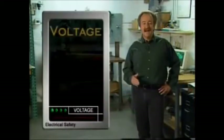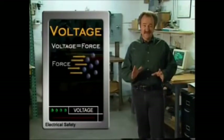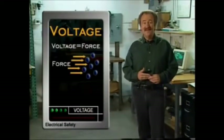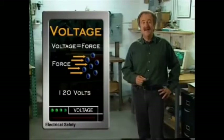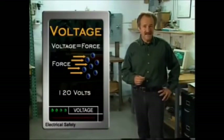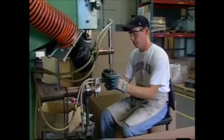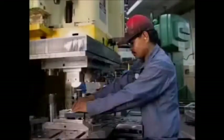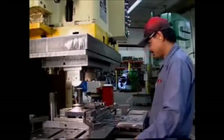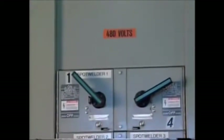One of the most common electrical terms is voltage, which is the force that moves electrons in the current. One hundred twenty volts is found in typical wall outlets and in some industrial equipment and lighting. Most electrical fatalities involve 120-volt circuits. You may also work around higher voltages such as 240, 277, or 480 volts — high voltage circuits are especially dangerous.